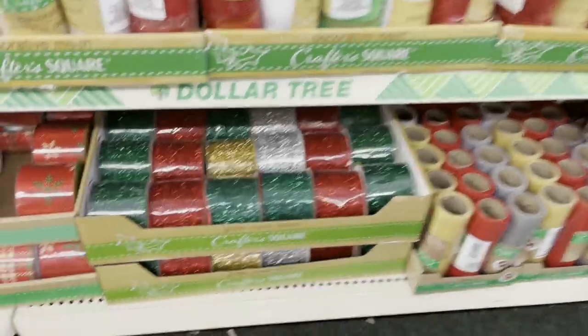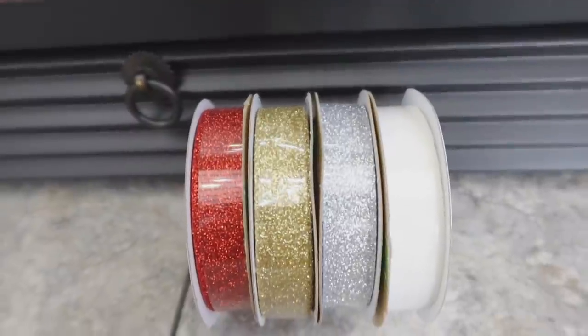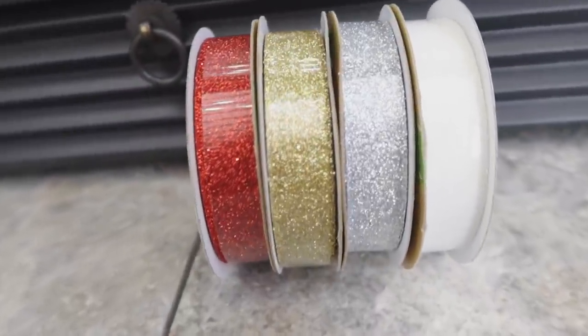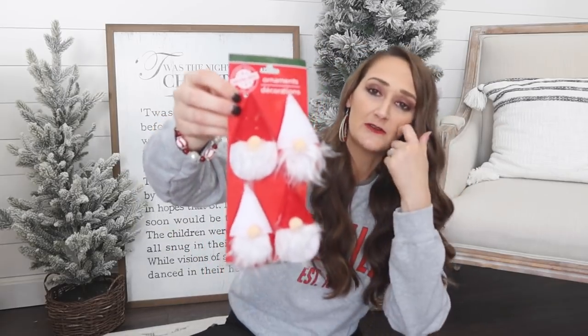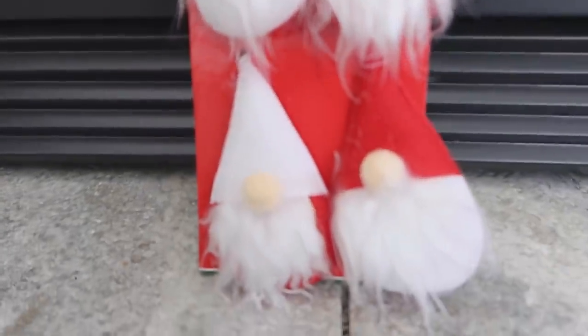For crafting supplies I also picked up ribbon — they haven't come out with many new prints, but I always keep glitter ribbon on hand. I grabbed silver, gold, red, and an iridescent white glitter. Glitter and Christmas just go together! It also looks like gnomes are going to be a big theme at Dollar Tree this year — mine just had a few, so I grabbed a four-pack of gnome ornaments.